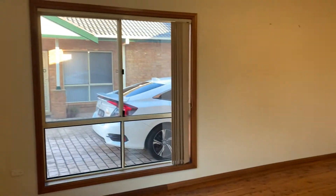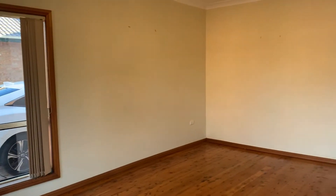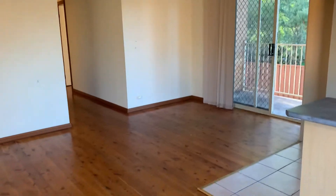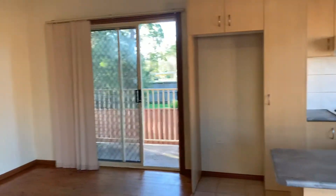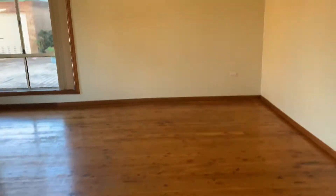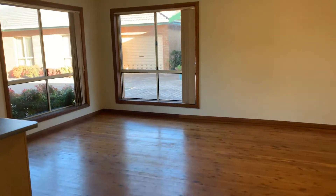Welcome to 8 at 33 Surrey Street, Minso. As you walk through the front door you are greeted with a large L-shaped open plan living area. Large windows with plenty of natural sunlight.